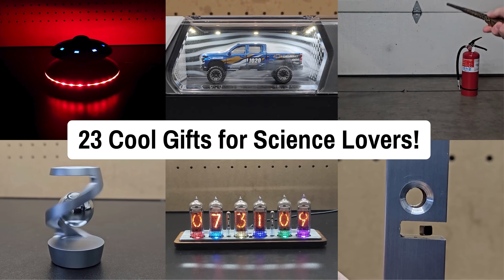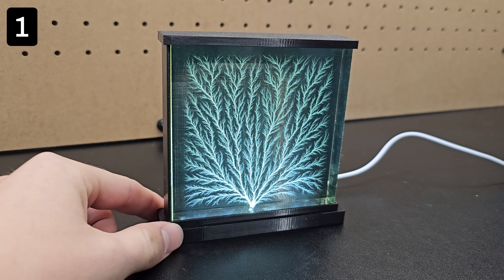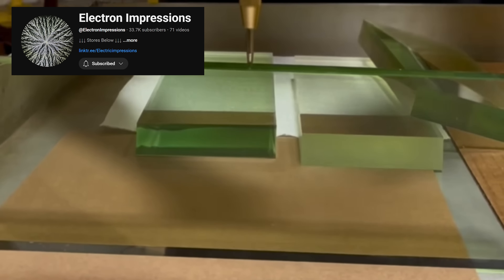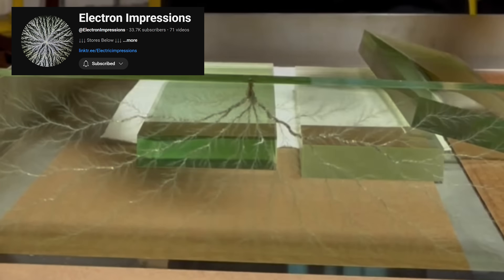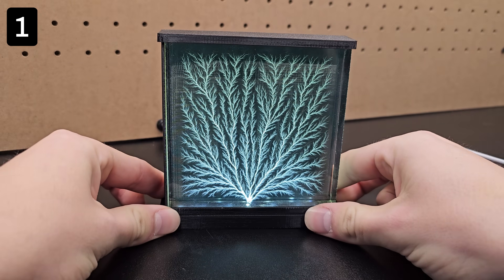23 cool gifts for science lovers. First up, this desktop display has captured a lightning-like pattern in the material, called a Lichtenberg fractal. This lightning was captured by trapping a massive high-voltage charge in the material and abruptly discharging it, as you can see here, and it makes for such a beautiful light-up display.